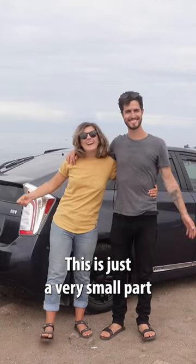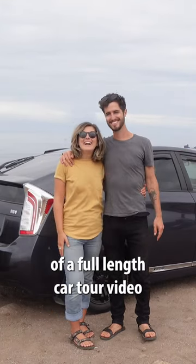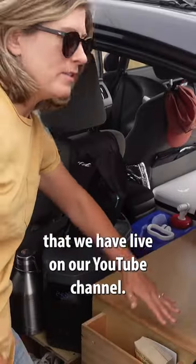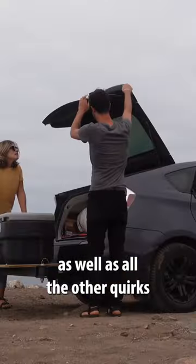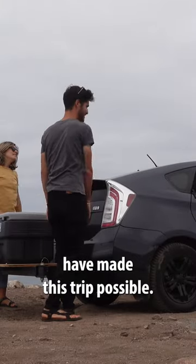This is just a very small part of a full-length car tour video that we have live on our YouTube channel if you want to check it out. We talk about the inside of our car as well as all the other quirks that have made this trip possible.